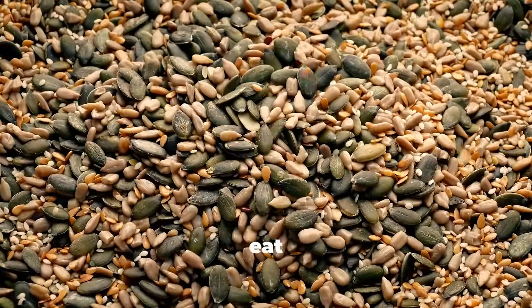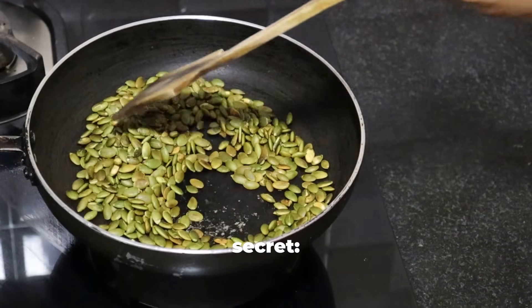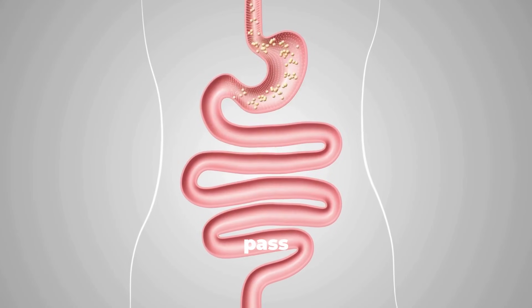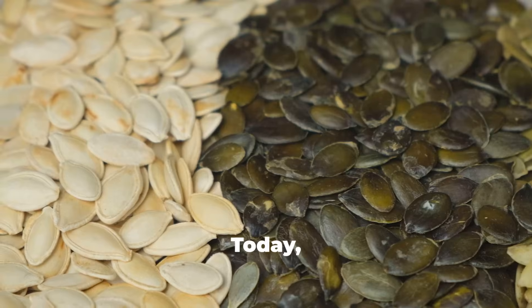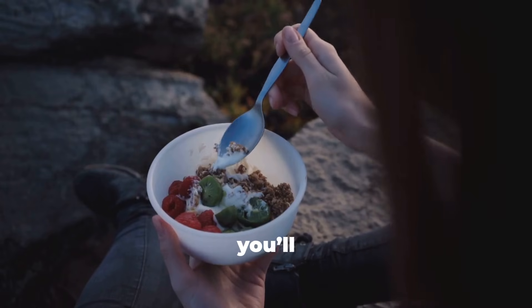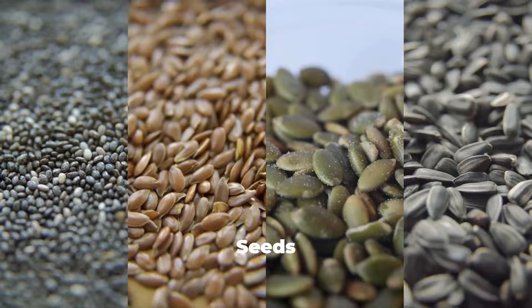Have you ever wondered whether you should eat seeds raw, roasted, or soaked? Here's the secret — how you eat seeds can decide whether your body actually absorbs all those amazing nutrients or just lets them pass right through. Welcome back to the Mind Hunters. Today we'll uncover the science behind soaking, roasting, and eating seeds raw, and by the end of this video you'll know exactly how to get the maximum nutrition from every bite.